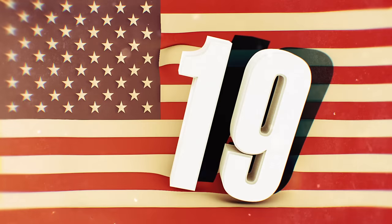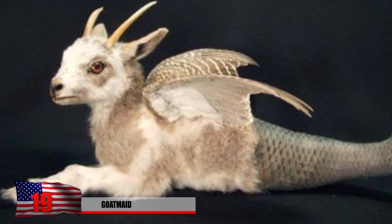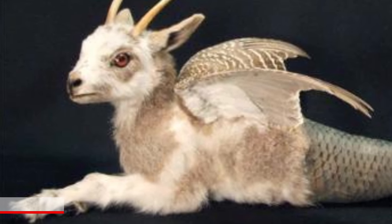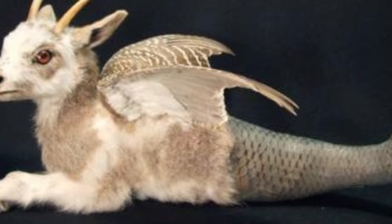The Stone Fox became an internet sensation and was made into viral videos in Russia showing it in various well-known places. Number 19: Goat Maid. You might have heard of mermaids before, but have you ever heard of goat maids? Well, it's probably because they don't exist. This one is actually a post-mortem hybrid creation using fish, goat, and bird parts — although it's easy to see why this would be an interesting conversation starter.